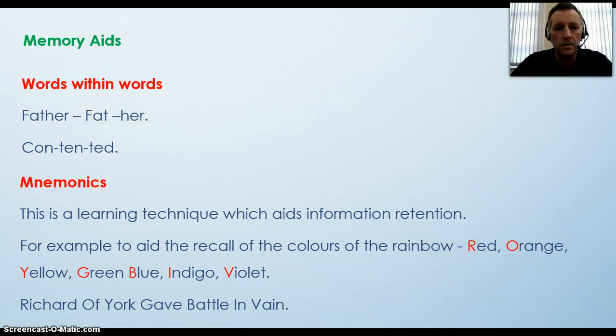Mnemonics is a technique using a sentence to help you remember letters in a word or a statement. This is a learning technique which aids information retention. For example, to aid the recall of the colours of the rainbow — red, orange, yellow, green, blue, indigo, violet — we use the term 'Richard of York gave battle in vain,' giving us R-O-Y-G-B-I-V.